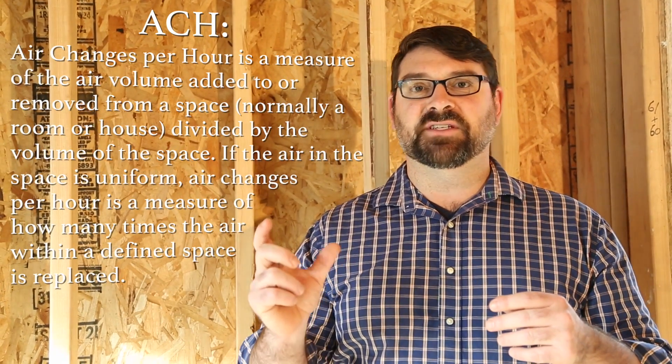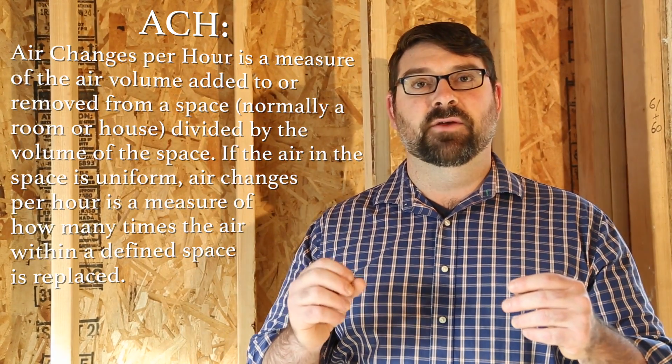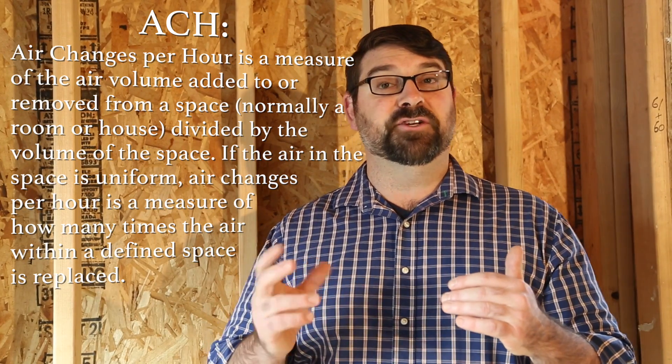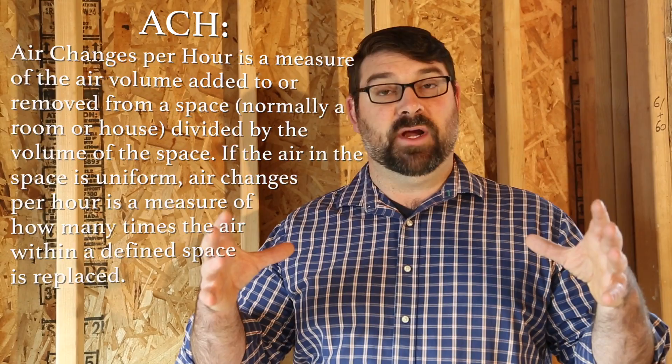Air sealing is a huge deal with passive house. A standard house built to code will have an ACH — air changes per hour — of around six to seven. With a passive house, we need to achieve 0.6 or better air changes per hour. That's a measure of how tightly the building has been constructed.